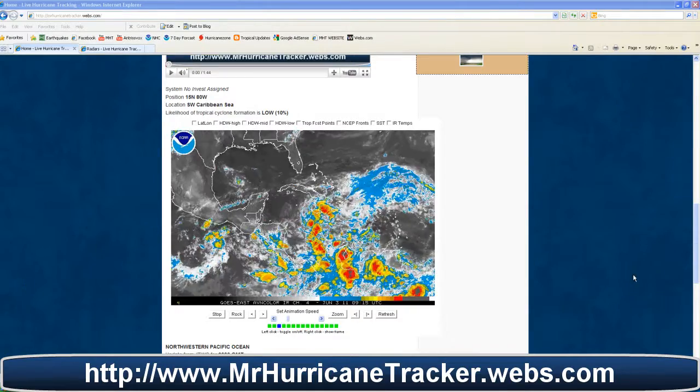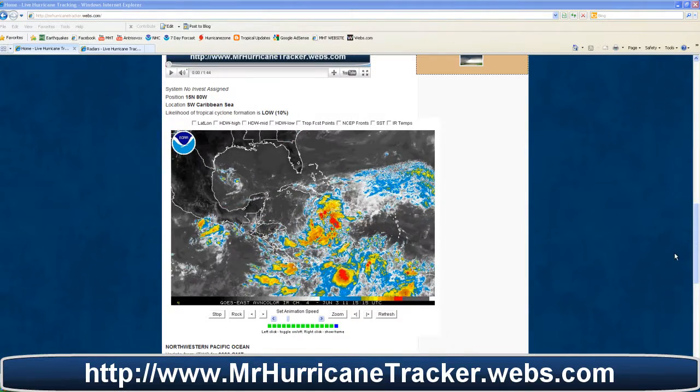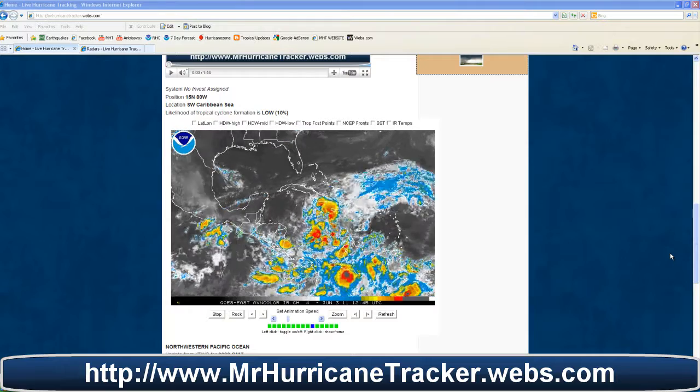Hello everyone, this is Mark with MrHurricanetracker.webs.com. We're doing a tropical update for today, June 3rd, 2011.